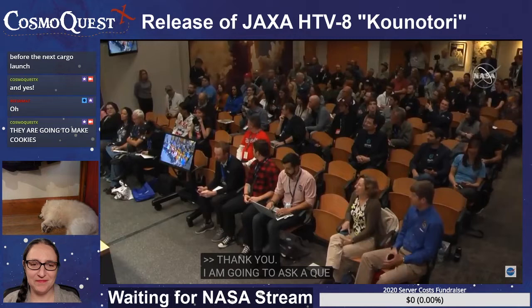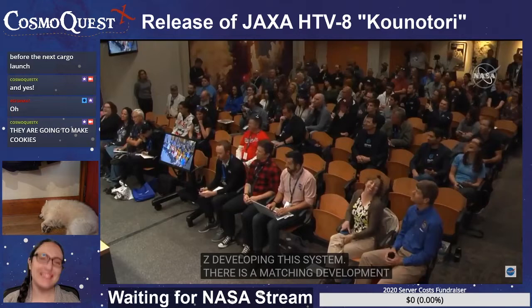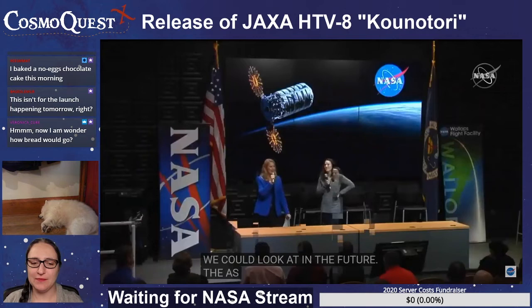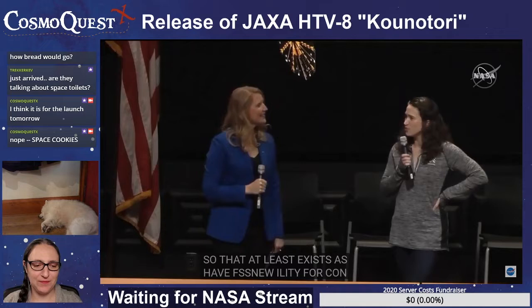I'm going to ask the question everybody's wondering. With NanoRacks developing this system, is there a matching development program for microgravity milk dispensing and dunking systems? Sadly, I think that's a missed opportunity. But we do have some future-looking next missions, so it's definitely possible that could be something we look at in the future. And the astronaut Don Pettit did develop a glass of sorts for use on the space station, so that at least exists as a possibility for a container into which to dunk your cookie.